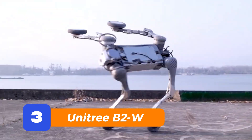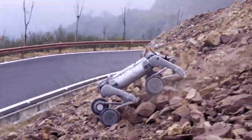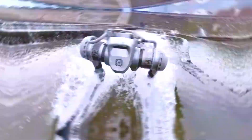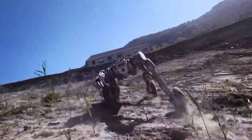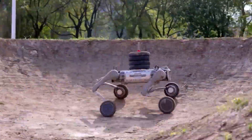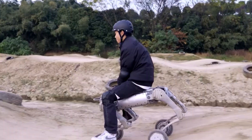Unitree B2W — the jetpack dog with wheels. Buckle up. The B2W isn't just a robot dog. It's got wheels on its feet. Yeah, wheels. So it walks when it needs grip and balance, but when it wants to go fast, it flies across the ground like a rocket on four legs. And it's not just about speed — it's built like a tank. This thing can carry up to 40 kilograms while racing over gravel, grass, stairs, whatever you throw at it. And it's smart: real-time obstacle detection, advanced balance, and terrain adaptation. It can go from crawling upstairs to zooming across a warehouse floor like it's switching gears in a video game. If robots ever had races, B2W would be the one winning by a mile.